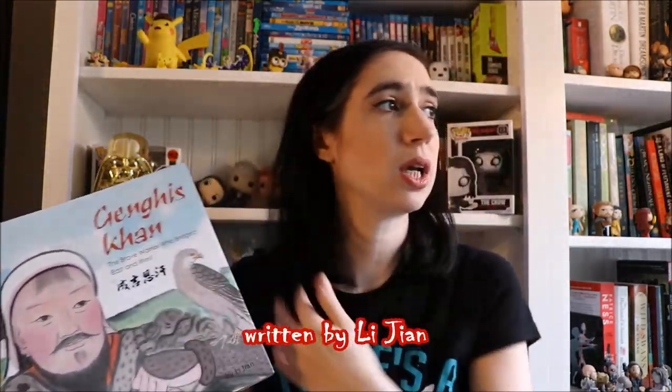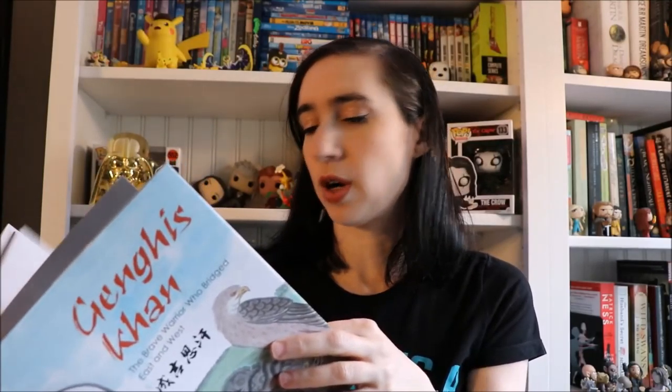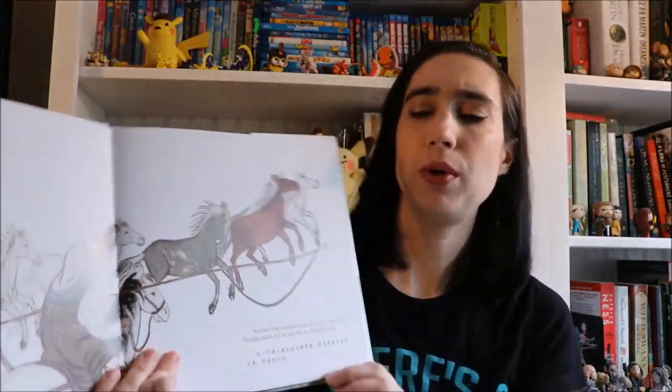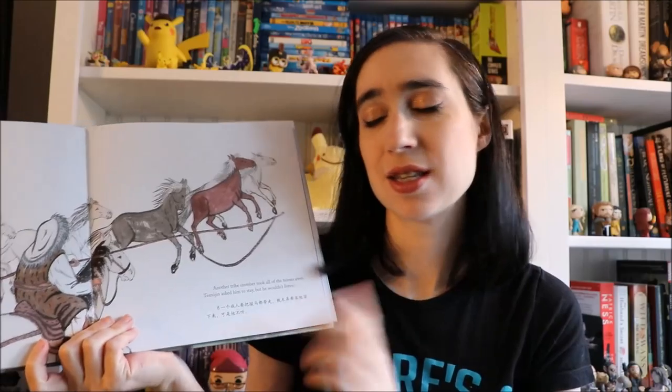I also picked up 'Genghis Khan: The Brave Warrior Who Bridged East and West.' This is a cool biography because Genghis Khan often gets overlooked for Marco Polo, and it's also a bilingual book written in both English and Chinese. I think that's really neat.